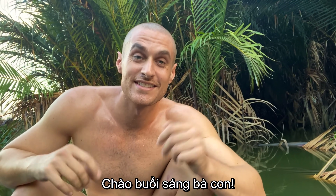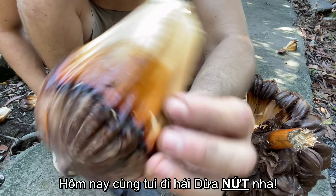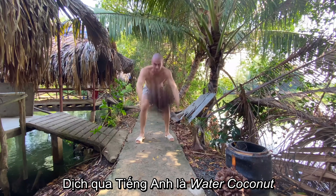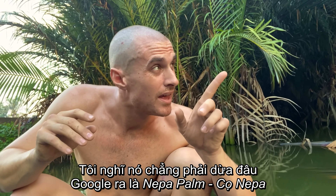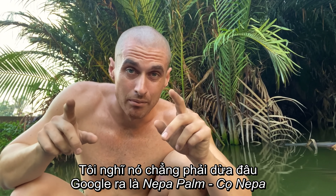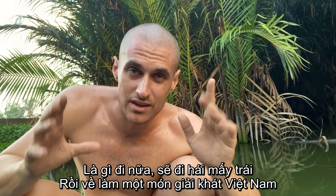Good morning! Today we are going to be harvesting some yu nook, or water coconut - that's the English translation. I don't think it's even a coconut; I believe it's a palm, a nipa palm - N-I-P-A palm. But regardless, we're gonna get some and we're gonna make some Vietnamese dishes with it and try it out.